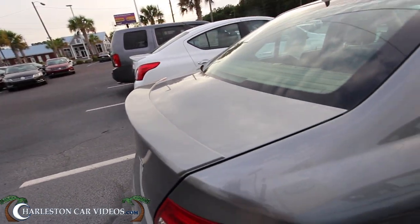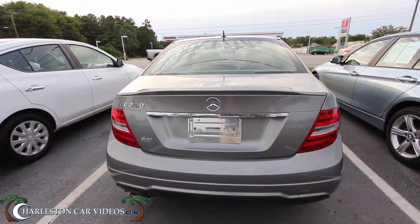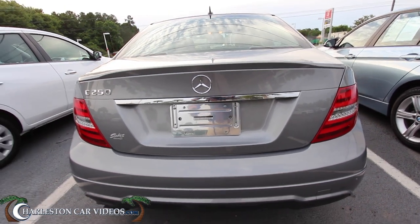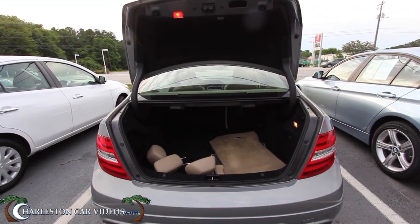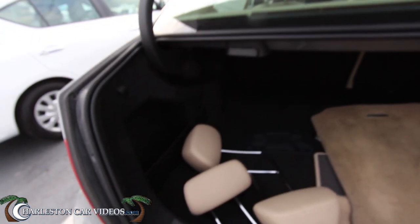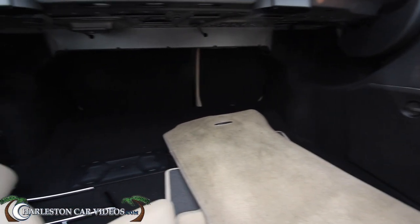Nice and clean. Let's go ahead and take the key and open up the trunk. Oh yeah, look at that — that's what I call a power trunk, power tailgate right there. You've got your rear headrests if you need them, carpeted floor mats, and a ton of cargo space.